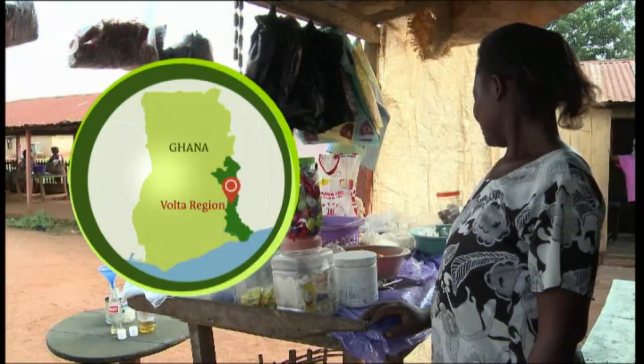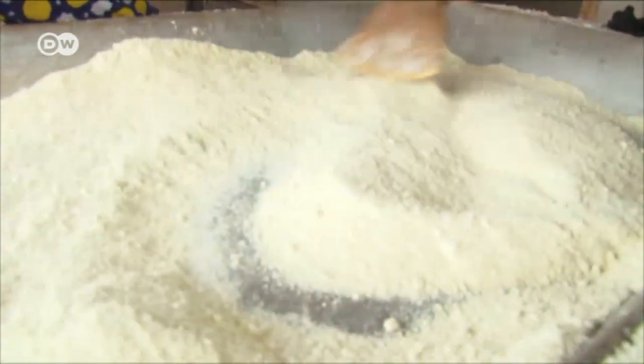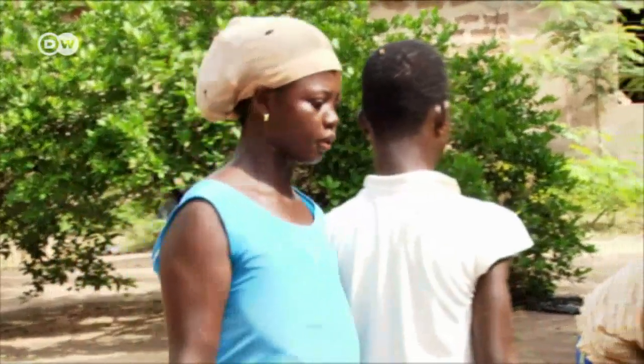In central Ghana, making a living is not easy. Many people here process and fry gari, a storable flour made of grated and fermented cassava. Gari is popular in Ghana and other African countries.